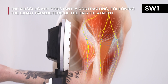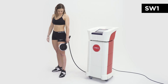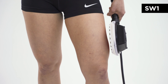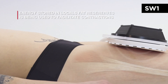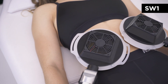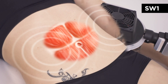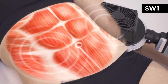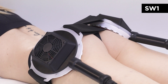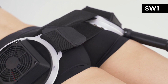The muscles are continuously forced to contract with almost no fatigue. The energy needed is sourced from the nearby fat deposits, quickly reducing the local fat tissue. The continuous intense muscle contractions by the FMS forces the muscles to increase in strength and volume, and thus shape the body in the most natural way.